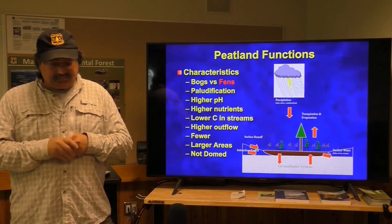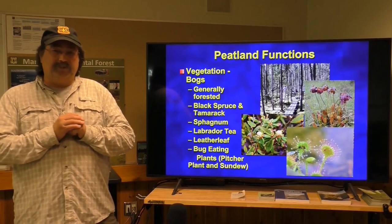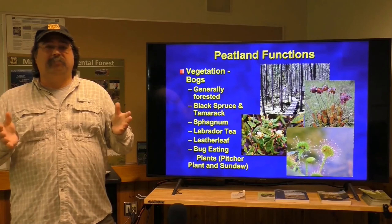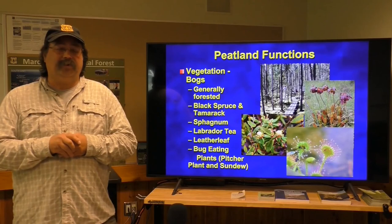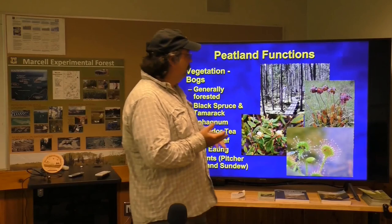As far as vegetation, bogs are generally forested, but not always. The two species up here that can handle bog conditions are black spruce and tamarack, or eastern larch. They're very much sphagnum moss based — much of the organic matter in bogs is a result of sphagnum decomposition. They have some ericaceous shrubs like Labrador tea and leather leaf. Another interesting component is that bogs have the bug-eating plants because they are so low in nitrogen. In our ecosystems here we have both pitcher plants and sundew.